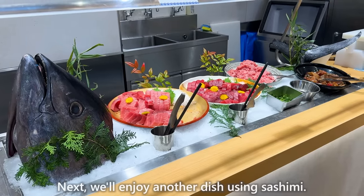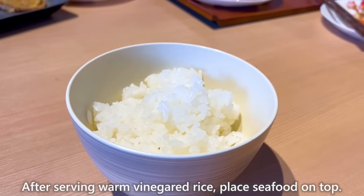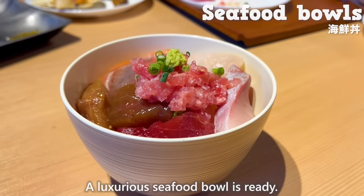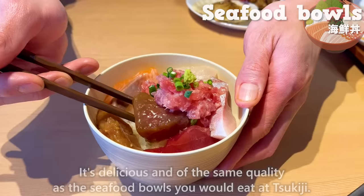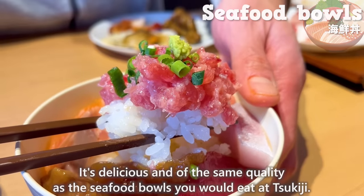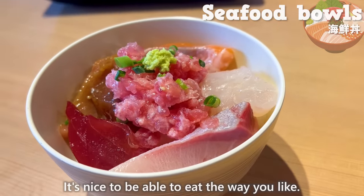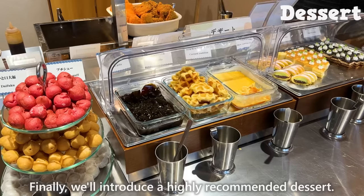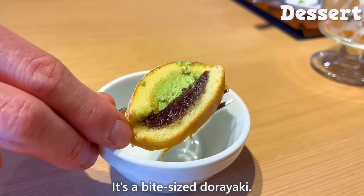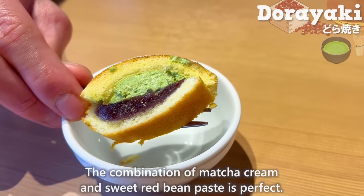Next, we'll enjoy another dish using sashimi. After serving warm vinegared rice, place seafood on top, and a luxurious seafood bowl is ready. It's delicious and of the same quality as the seafood bowls you would eat at Tsukiji. It's nice to be able to eat the way you like. Finally, we'll introduce a highly recommended dessert: bite-sized dorayaki. The combination of matcha cream and sweet red bean paste is perfect.